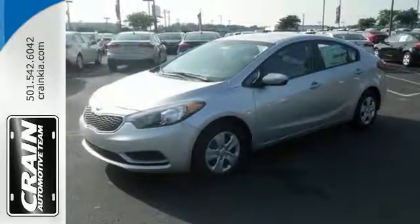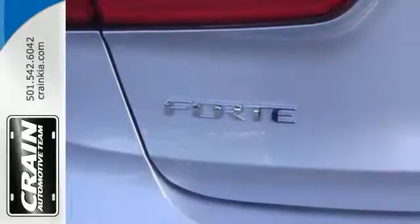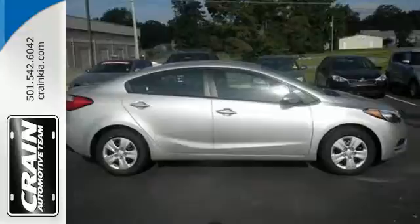Here's a 2015 Kia Forte. This eye-pleasing compact will leave you with an impression of refinement and grace — a rare find in a car this affordable.